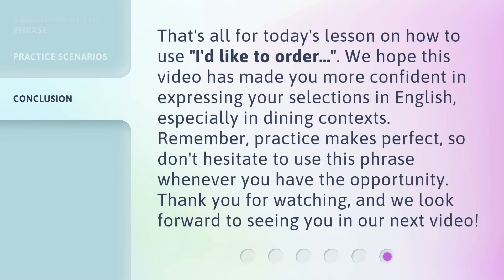That's all for today's lesson on how to use 'I'd like to order.' We hope this video has made you more confident in expressing your selections in English, especially in dining contexts. Remember, practice makes perfect, so don't hesitate to use this phrase whenever you have the opportunity. Thank you for watching, and we look forward to seeing you in our next video.